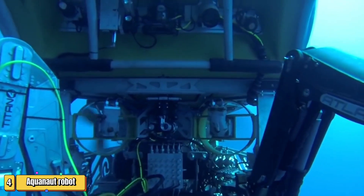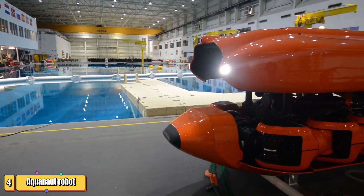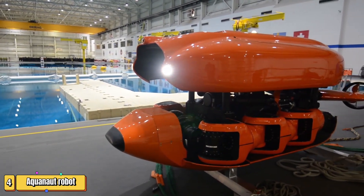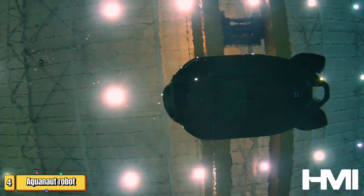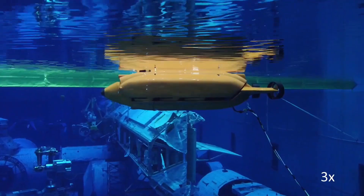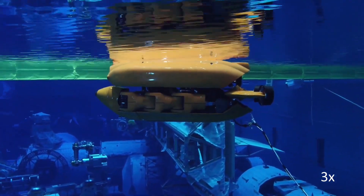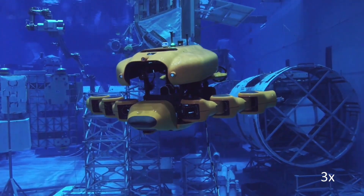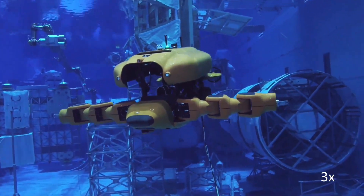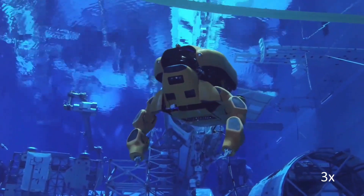Ever wondered how we can explore the ocean depths without risking human lives? Meet Aquanaut, the innovative robot transforming underwater missions. Imagine a robot that combines the agility of a submarine with the capabilities of a humanoid — that's Aquanaut. Developed by Nauticus Robotics, this unmanned wonder travels seamlessly across vast oceanic stretches, covering up to 200 kilometers on a single charge. In its sleek submarine form, Aquanaut is the pinnacle of efficiency, gliding through water to map out and inspect the seabed.